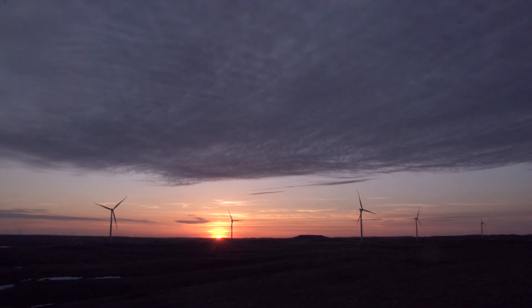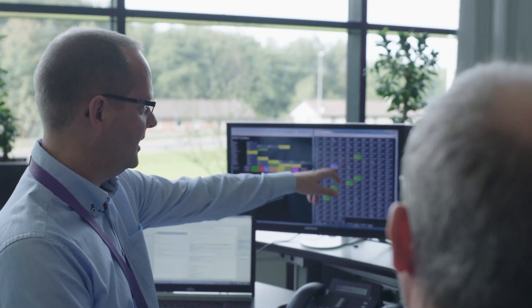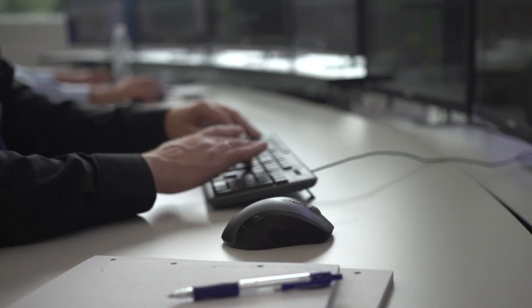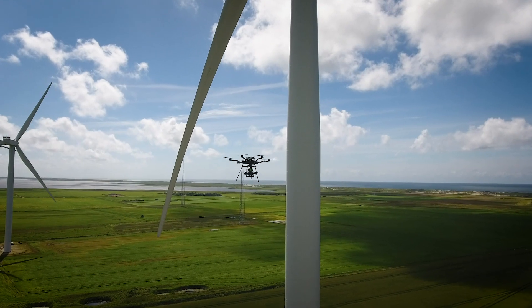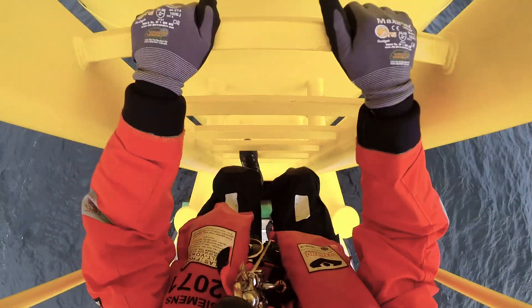At Siemens Gamesa Renewable Energy, our goal is to reduce the levelized cost of energy from every possible angle. We're looking for measures that lower costs, increase annual energy production, or improve the availability of your assets. Whether these are physical improvements, digital solutions, or a clever combination of both, they must all place the safety of our employees first.